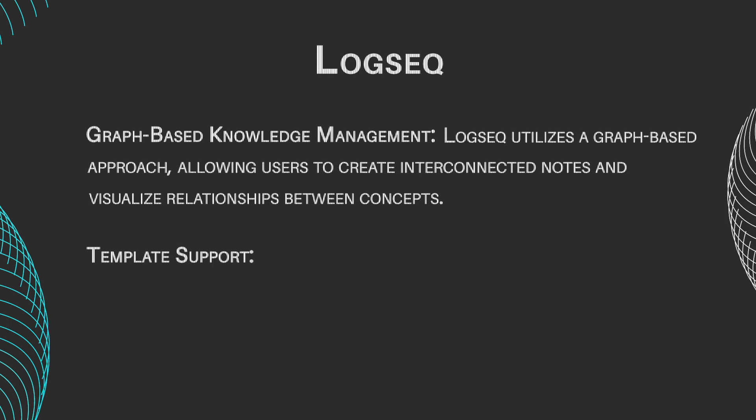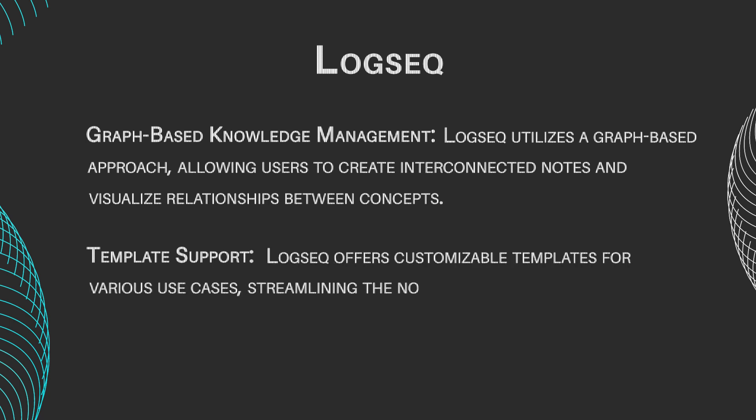Template support. LogSeq offers customizable templates for various use cases, streamlining the note-taking process and enhancing productivity.